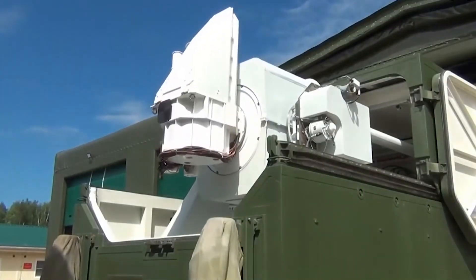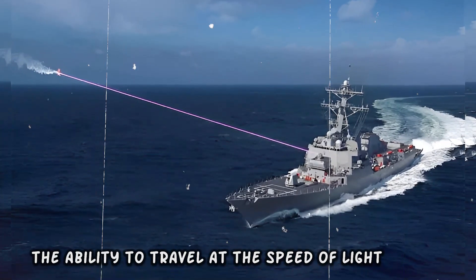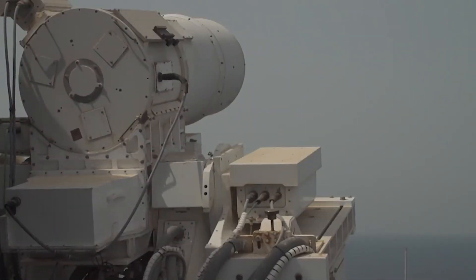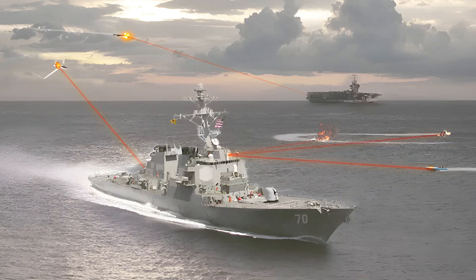These weapons have features that will make your jaw drop — the ability to travel at the speed of light, pinpoint accuracy, and the fact that the only cost is the diesel to power the generator.